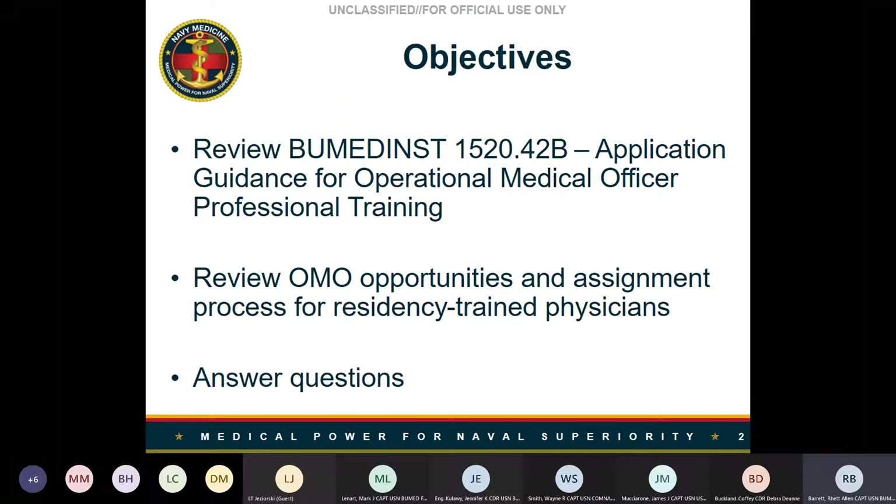Our goal today is to review the application guidance for OMO training, found in the ViewMed 1520 42 Bravo instruction. After I review the application guidance, I'll hand things over to our detailing shop at PERS 4415 for a brief detailing overview and discussion of OMO opportunities and the assignment process. We'll have a quick roundtable for operational specialty leaders, then open it up to questions. Commander Kalawi is recording this and we'll share the slides on our core chief SharePoint page and send the recording out widely through social media and our typical communication channels.